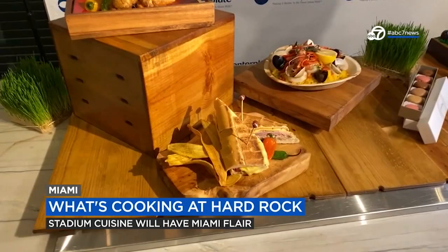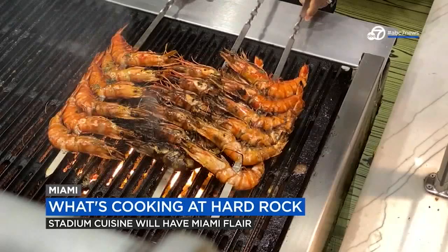You will smell Miami as soon as you walk in. You will feel Miami. I think even when you come to Miami without the Super Bowl, that's the feeling. The feeling is that we are absolutely putting the city in here.